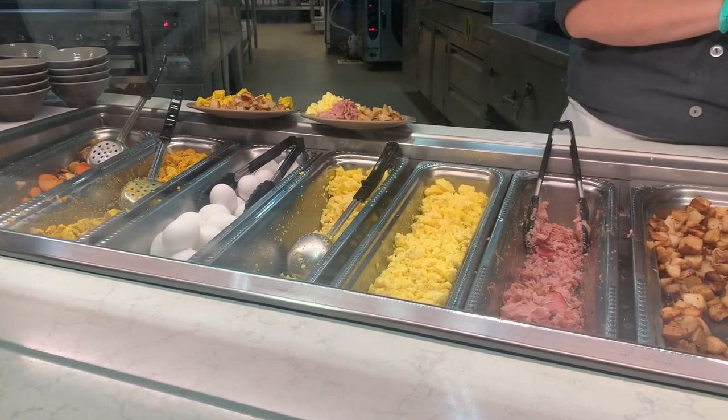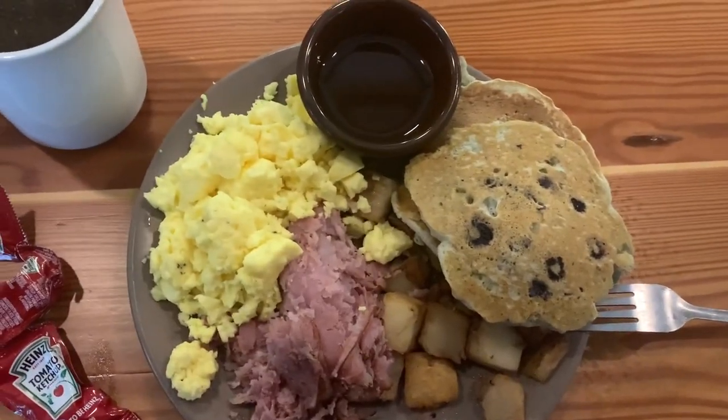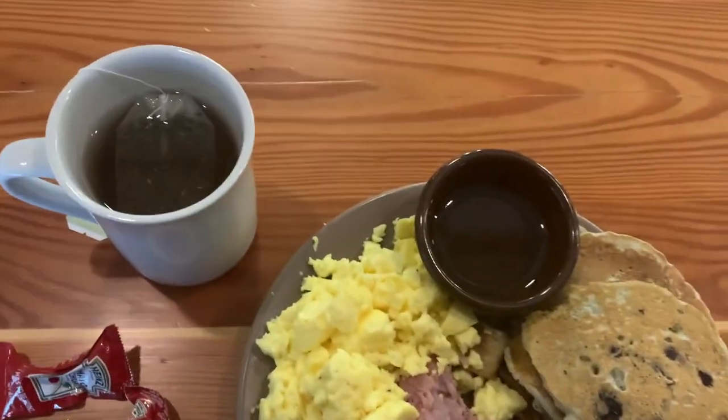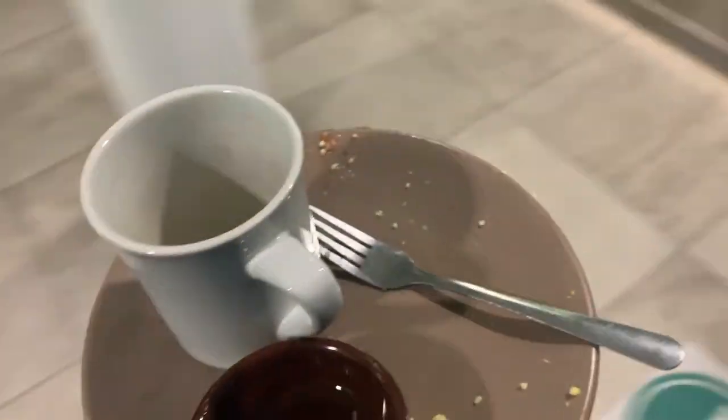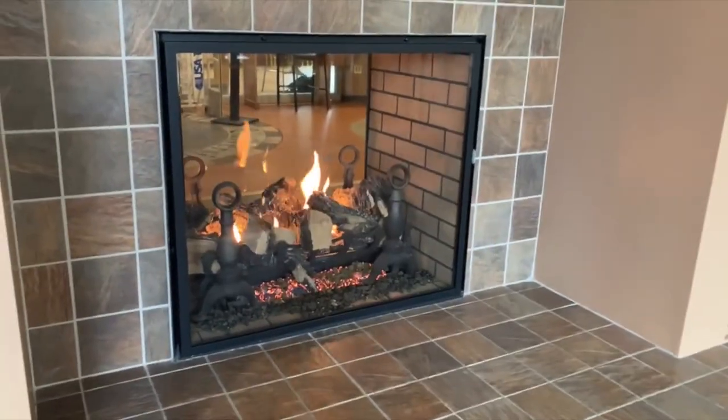We usually serve ourselves the food, but because of COVID we get it served to us. This is what I had for breakfast: blueberry pancakes, home fries, ham, eggs, and tea. And here I had just cleaned off my plate — we put it on these conveyor belts to be cleaned by the dishwashers.